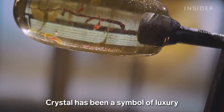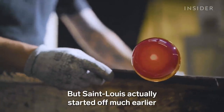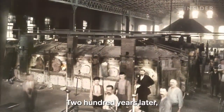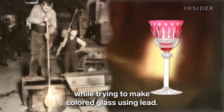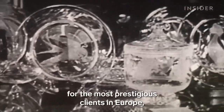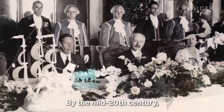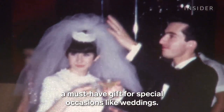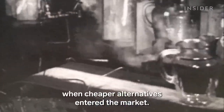Crystal has been a symbol of luxury since it was invented in England in the 17th century. But Saint Louis actually started off much earlier as a glass factory back in 1586. Two hundred years later, glassmakers here accidentally created crystal while trying to make colored glass using lead. At its peak in the early 20th century, Saint Louis produced pieces for the most prestigious clients in Europe, including Queen Elizabeth II and the Palace of Versailles. By the mid-20th century, people up and down the social ladder considered it a must-have gift for special occasions like weddings. But things started to change in the 1960s when cheaper alternatives entered the market.